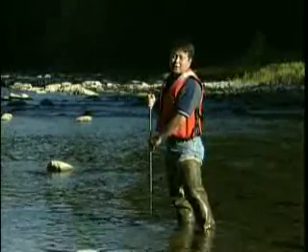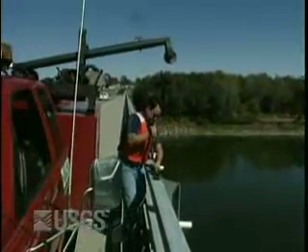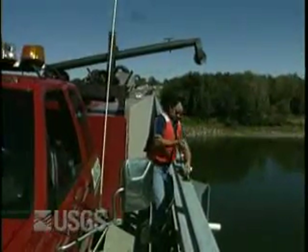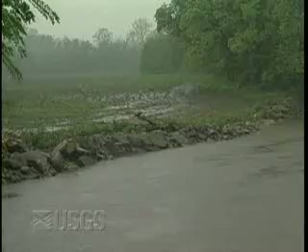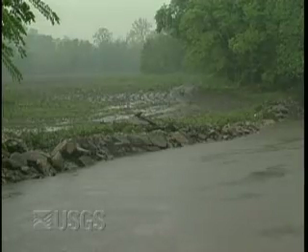Sometimes I wade out into the stream to get samples. Other times, we need to get a sample from a bridge. Using a special rig, we have to take samples from several places along the bridge, not just from the bank where it's easy to reach. I enjoy the field work probably more than being in the office — if I could do about 50-50, it would be perfect. But there were times when we had to collect samples in a big storm. We had to go out there, and we all got soaked, even with rain gear on.